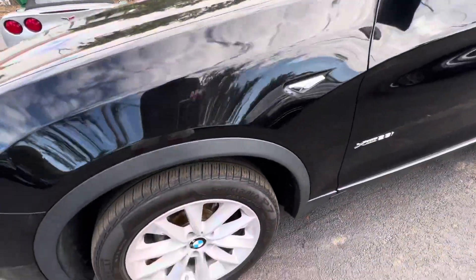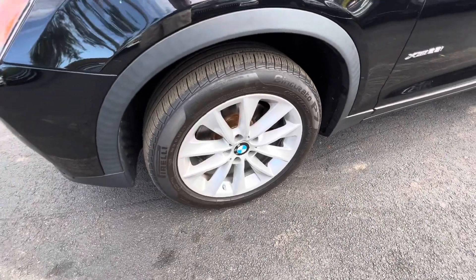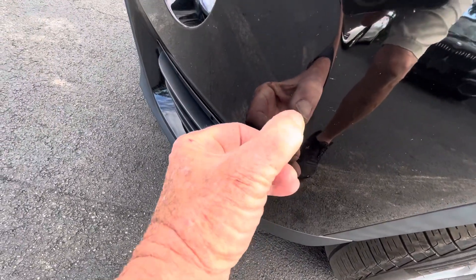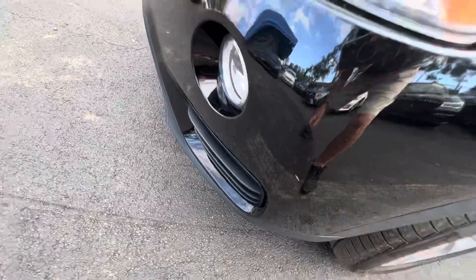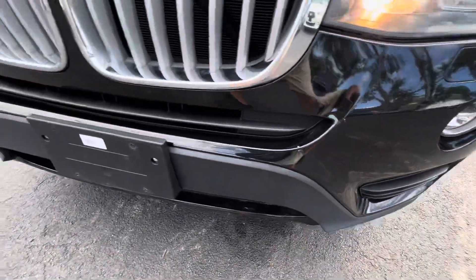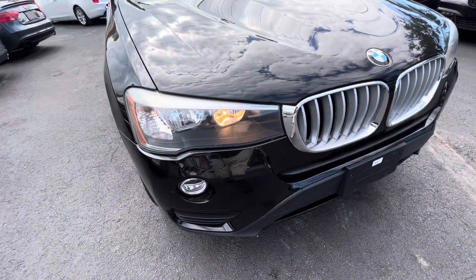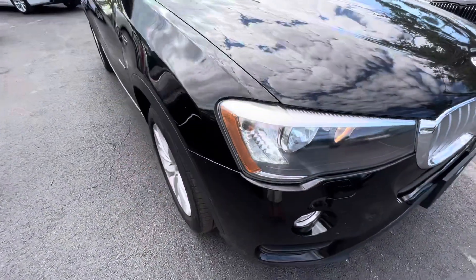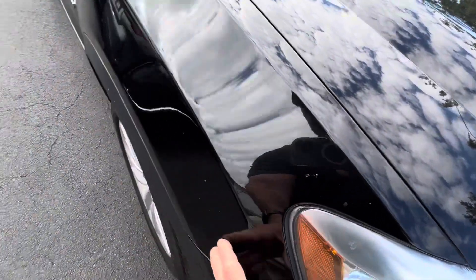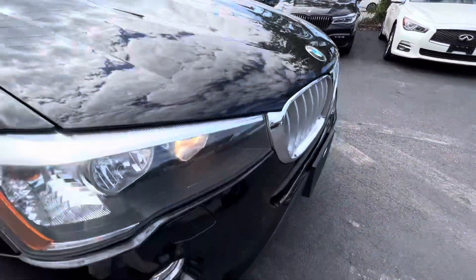This wheel over here on the front driver's side looks perfect — I don't see any scratching or curb rash on it. There's a little paint transfer here that's going to come out with a buff; that is not a chip or anything, just a little paint transfer. The front end looks good. By the way, we own two BMW franchises so we get these cars as trade-ins. Everything up front here is in excellent shape — the rest is just dirt.